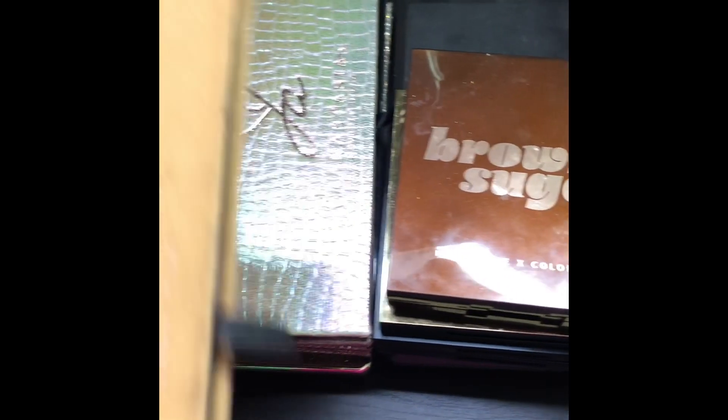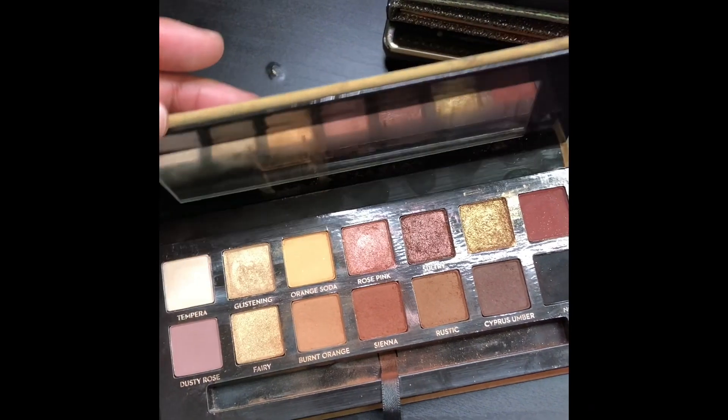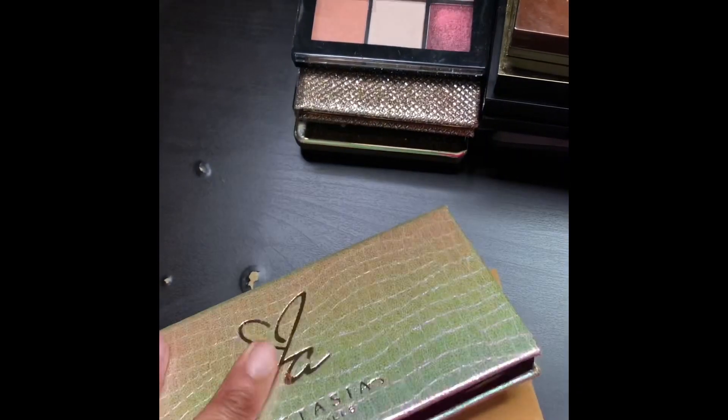Let's go around to the front and I'll show you the makeup I'm currently loving. Starting here at my desk, I have the Soft Glam palette from Anastasia — everybody should have this palette, it's a must-have. Mine's a little dusty but don't worry about that. I also have the Jackie Aina palette — I'm not going to go through every single palette, but this is a must-have.